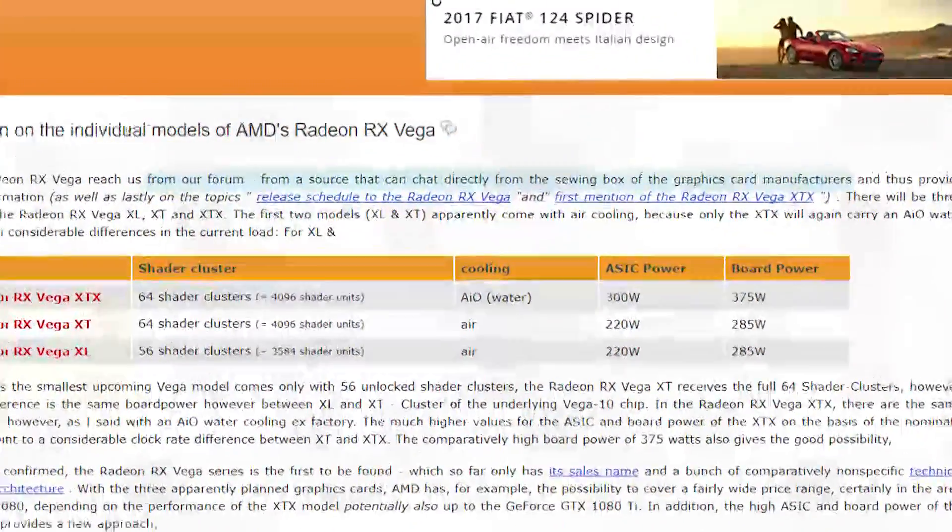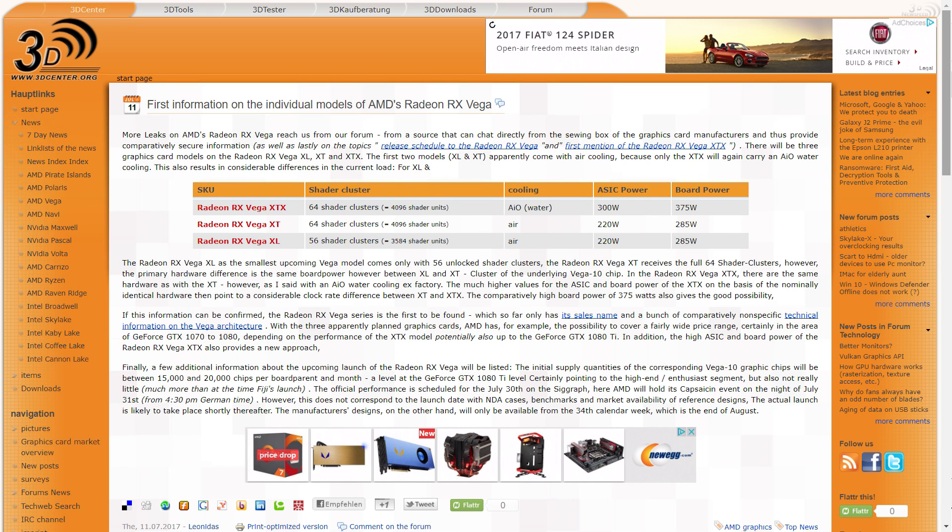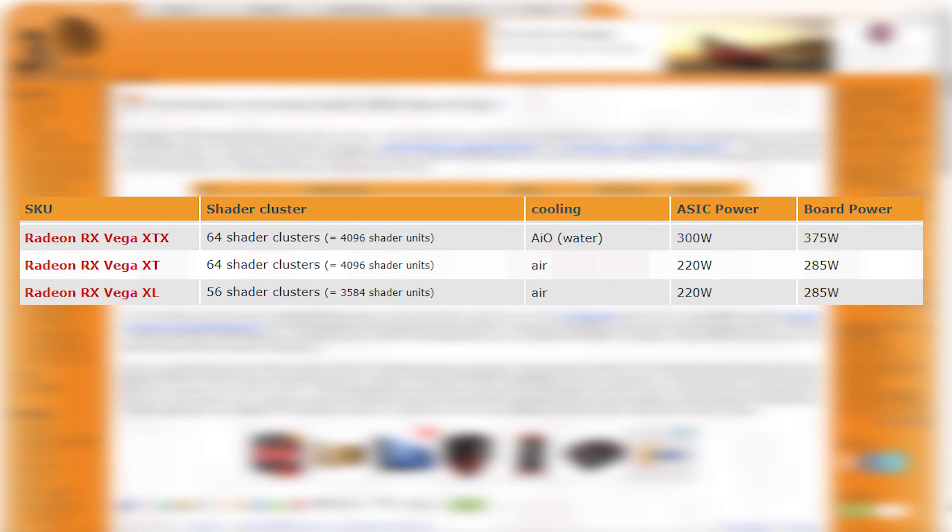So apparently someone on 3dcenter's forum who was able to chat directly with AMD leaked this. According to him, there's going to be three versions of RX Vega, and they're actually really interesting. You can see right here that there's RX Vega XL, XT, and XTX. The XTX and XT versions have the same shader units at 4096 — keep in mind that this is the number that essentially represents the processing units, so it's directly related to its computability. When you move down to RX Vega XL, you can see it's running quite a bit less at 3584 shaders.